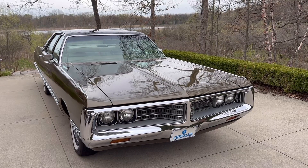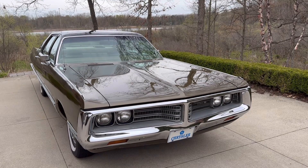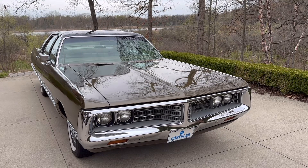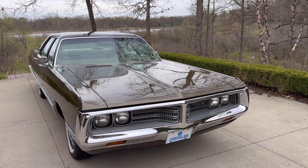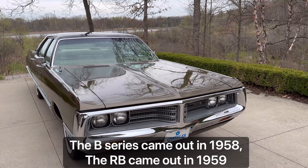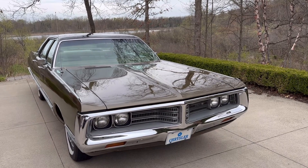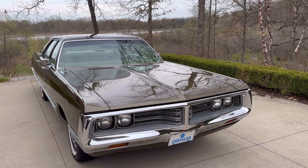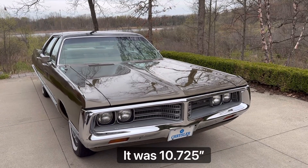There are a number of different variants of the RB wedge V8, including the 383, the 426 wedge, and then of course the 440. This RB series engine was very similar to the B series engine, which included a lot of different displacements — 350 cubic inches, 361 cubic inches — but the deck heights were different. The deck height on the B series was just under 10 inches, and on the RB it was about 10.75 inches or so.